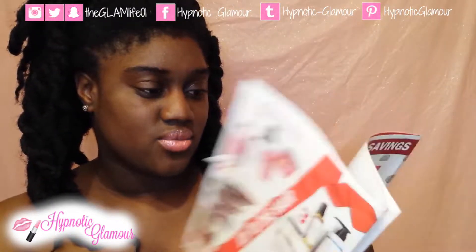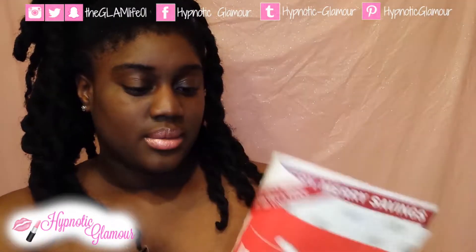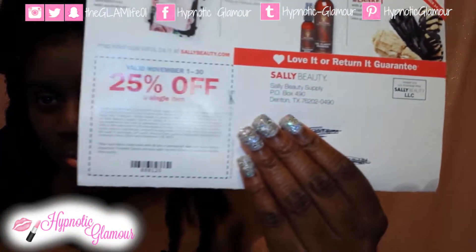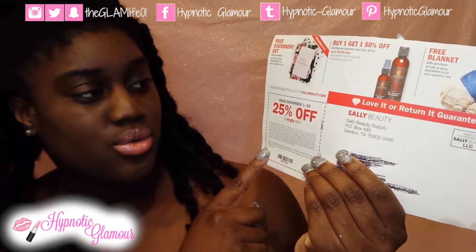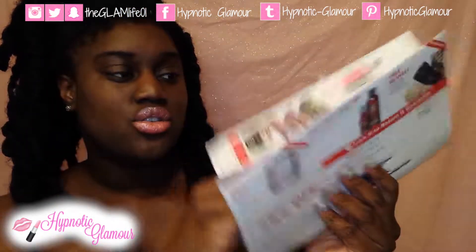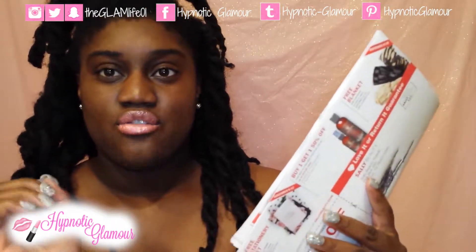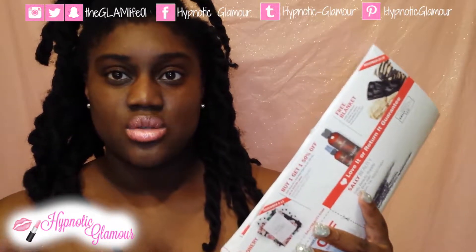They have some other deals running as well. There is also another 25% off coupon on a single item that runs November 1st through 30th — so that is all month as well. You get two of these 25% off coupons. Really great deals this month from Sally's, so don't miss those.